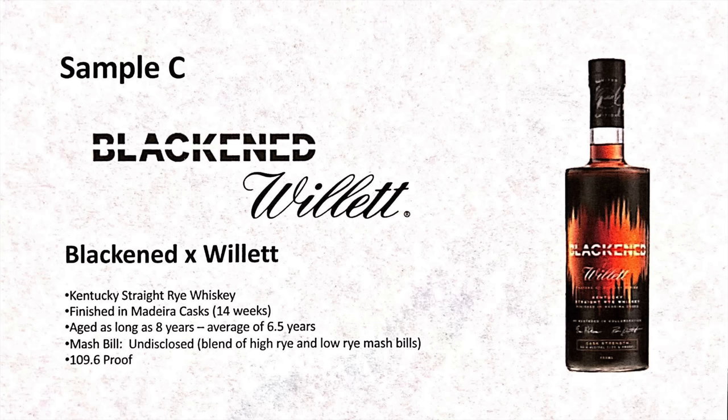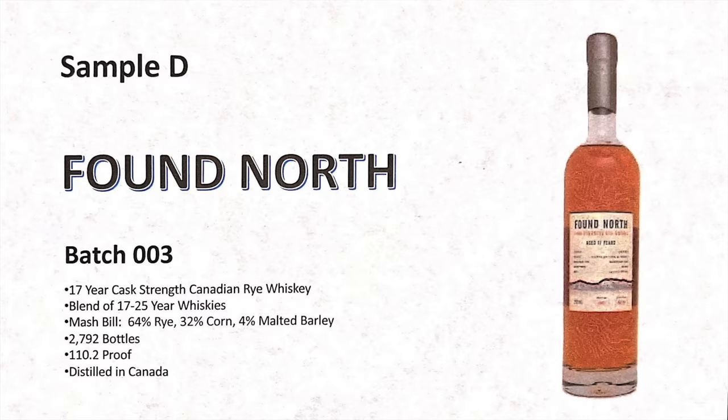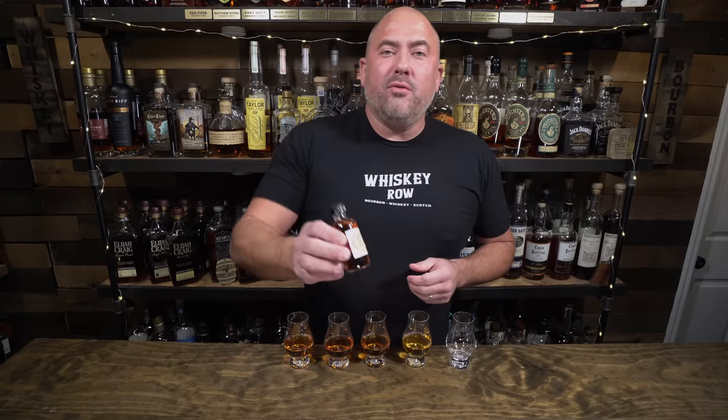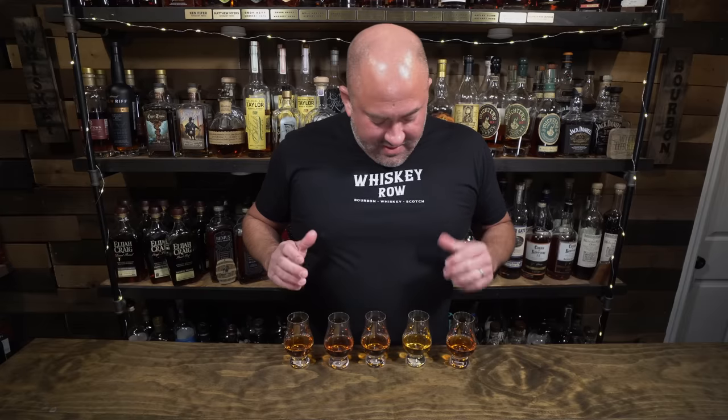Then we have Sample C, Blackened Willet, which they played music at until it was nice and mellow — comes in at 109.6 proof and averages 6.5 years old. Sample D is Found North Batch Three, a 17-year-old Canadian whiskey at 110 proof. And Sample E is Smoke Wagon Experimental Rye — that sounds exciting — nine years, from Indiana, at 117 proof. I don't know what I'm drinking tonight but I'm very excited.